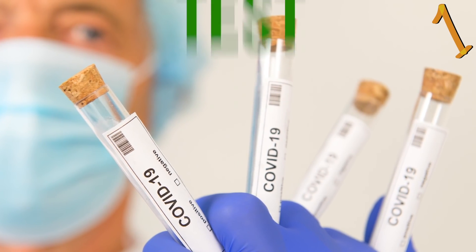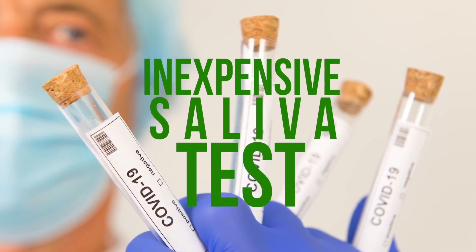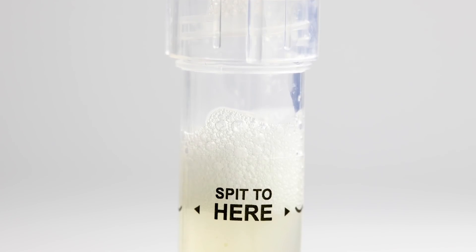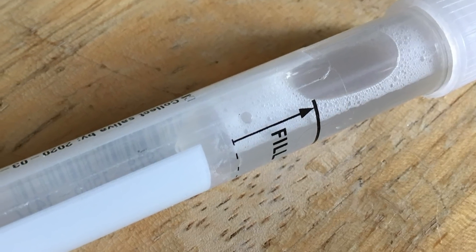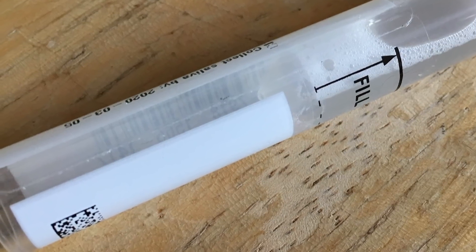The FDA authorized the use of an inexpensive saliva test for COVID-19 that can deliver results in less than three hours. Unlike nasal swab tests that require a special swab to be inserted deep inside the nose, saliva can be collected in any sterilized container, and the test can run using commercially available components. The new test is called SalivaDirect and will likely be offered for $10 per sample, according to the Yale researchers who developed it.